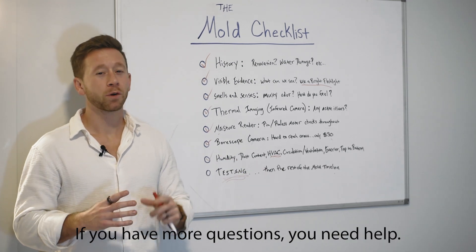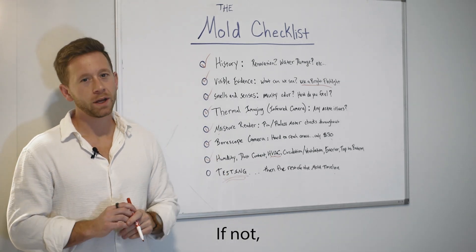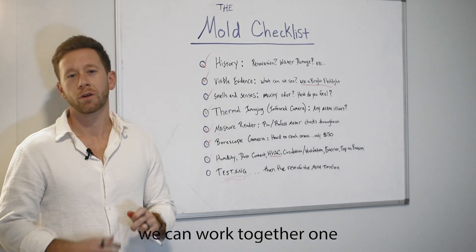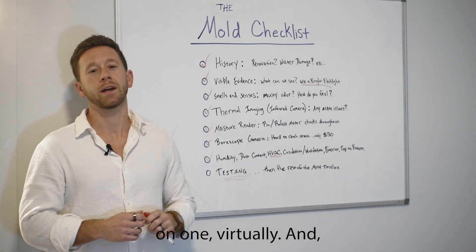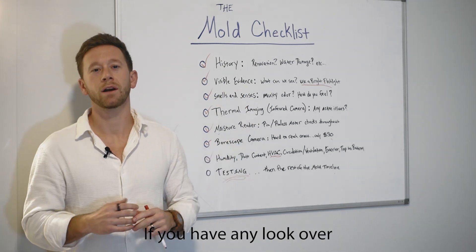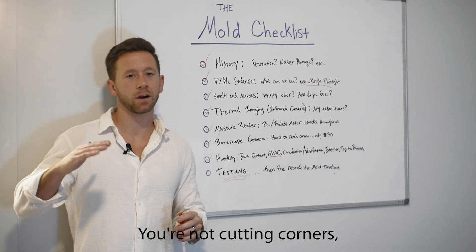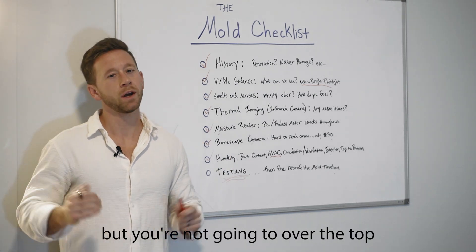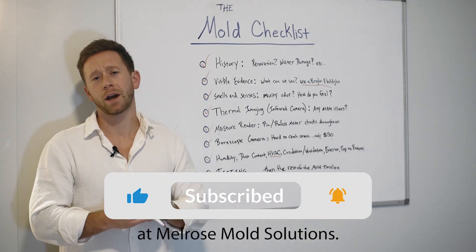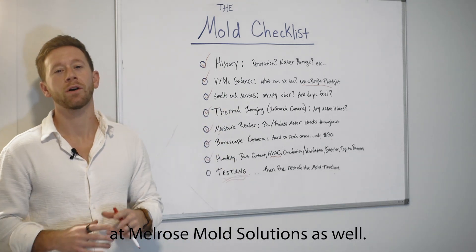Hope that was helpful. If you have more questions or need help one-on-one, I have in-person options and I'll fly out to you if need be. If not, and you can do all this stuff yourself but still need help, we can work together one-on-one virtually — talk about all this, get the photos, videos, test results, look over remediation estimates, make sure you're spending the right amount in the right places, not cutting corners but not going overboard either. Be sure to subscribe here at Melrose Mold Solutions, and I hang out on Instagram often at Melrose Mold Solutions as well.